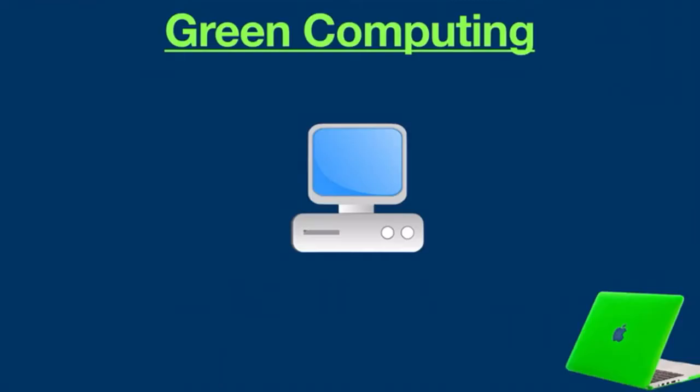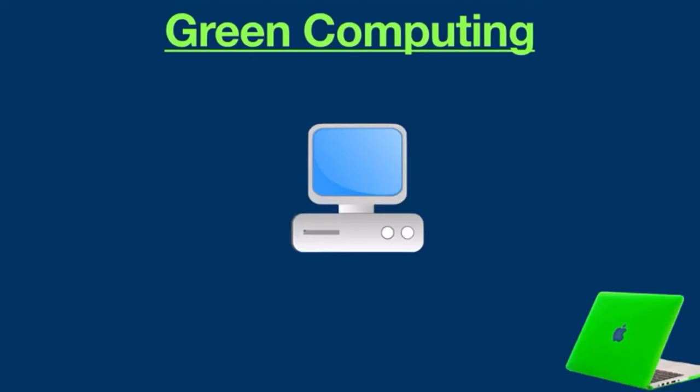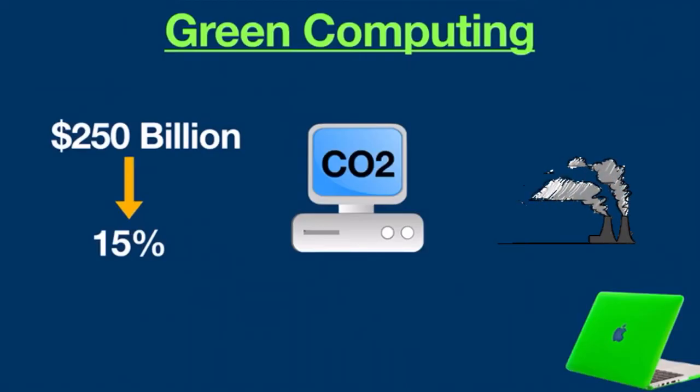Why do we need green computing? The reason is extremely simple: to reduce pollution. If you think computers are non-polluting and consume very little energy, you are wrong. The use of computers plays a huge role in environmental pollution. It is estimated that out of 250 billion dollars per year spent on powering computers worldwide, only 15 percent of that power is actually used. The remaining 75 percent is wasted, consumed by computers that are not in use but still turned on. That consumed energy is the primary reason for carbon dioxide emission, resulting in global warming. Computing technologies make up more than two percent of all global carbon dioxide emissions.